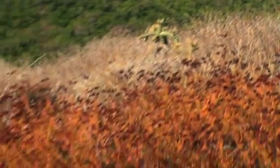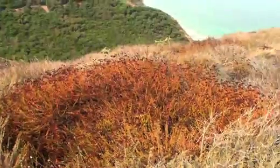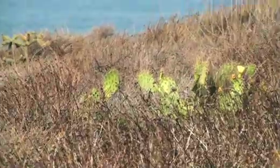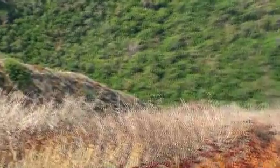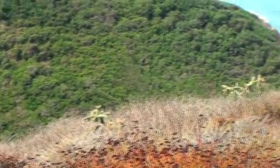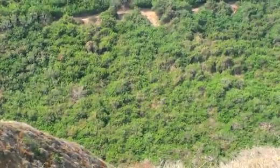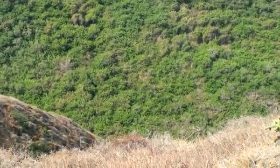Here you can see Opuntia prolifera, this columnar cactus, and then there's a flat cactus with pads on the opposite side of the canyon. This is Sumner Canyon here — it's actually privately owned but licensed to the natural reserve system. The north-facing slope is obviously more moist or mesic and is dominated by shrubs like the lemonade berry that remain green year round.